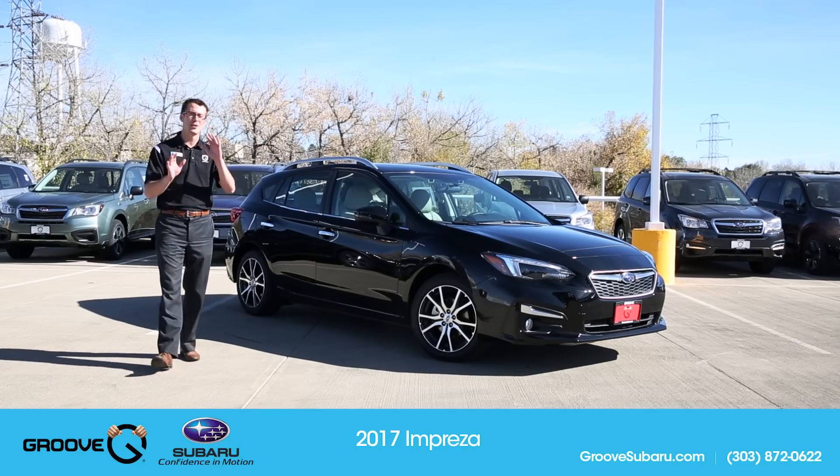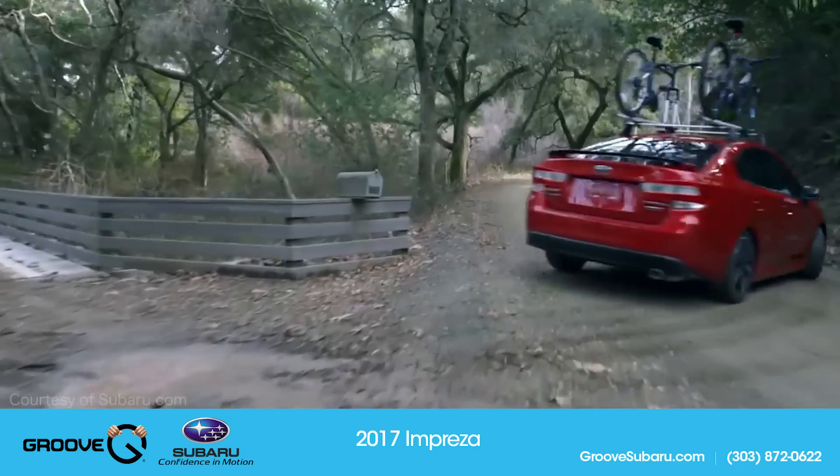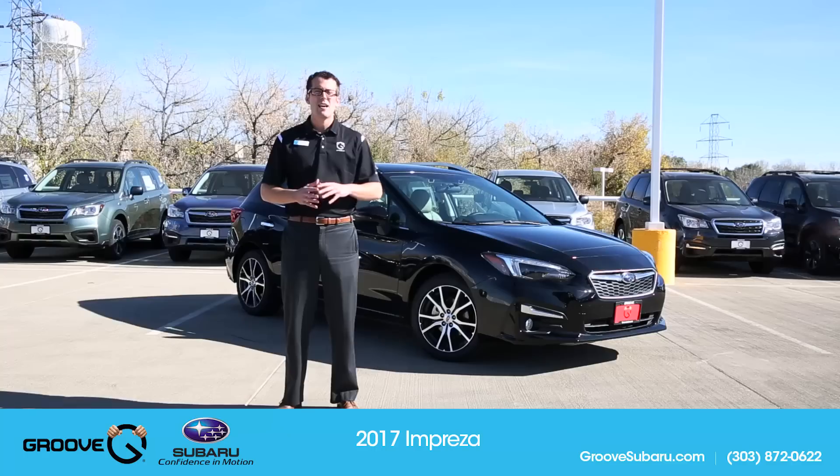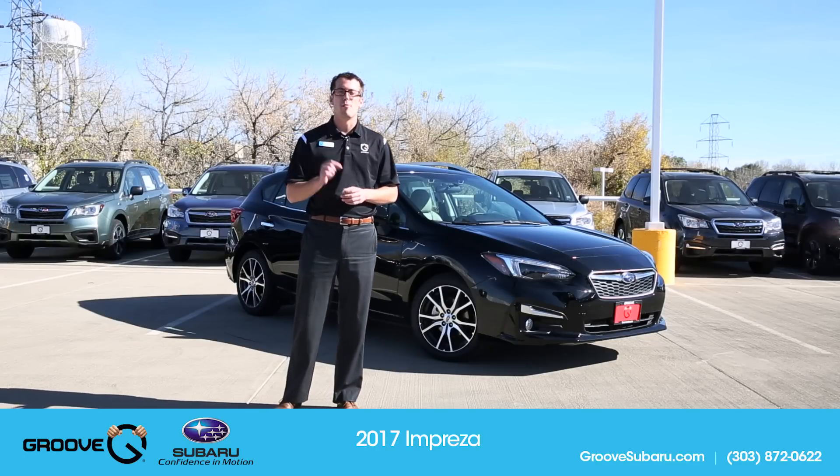And as you can see, just by looking at it, almost nothing is the same. This is a true redesign of the Impreza. It's actually going to start being made in Lafayette, Indiana, and is using the new global platform.